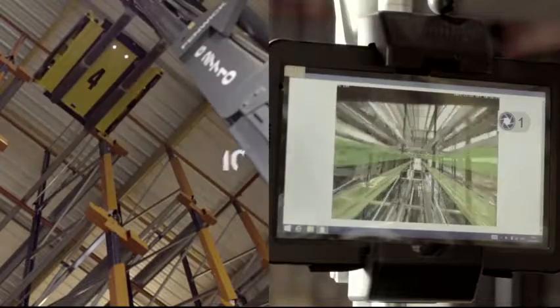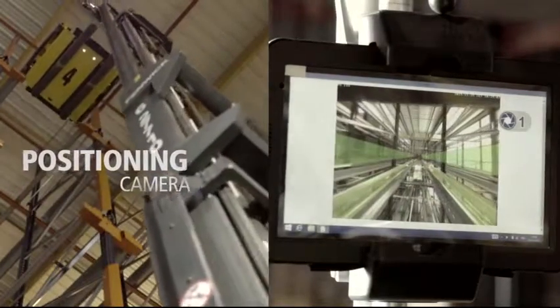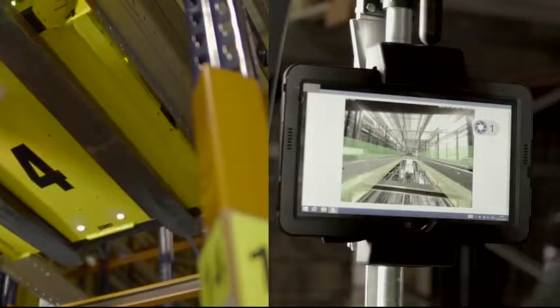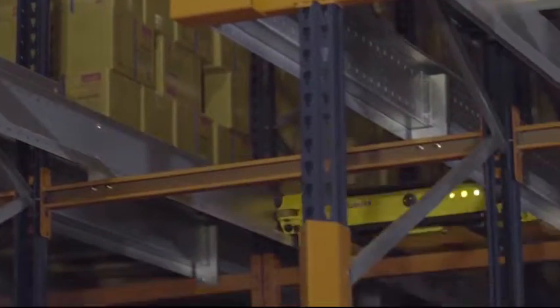A positioning camera facilitates insertion and centering manoeuvres of the pallet shuttle in the channel, very useful in high-rise installations. An acoustic and light signal pinpoints the selected shuttle.